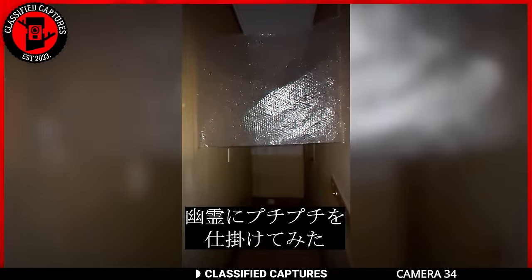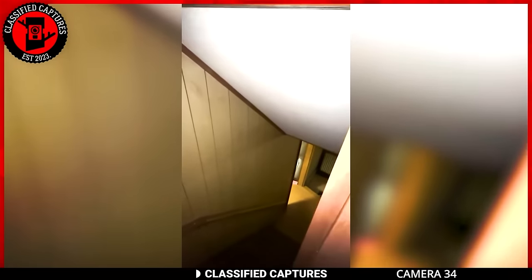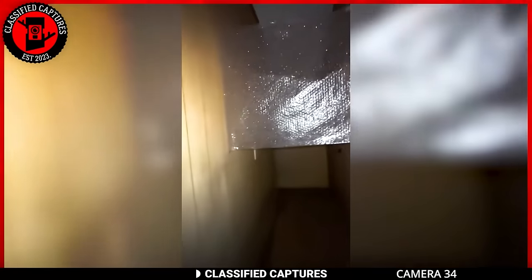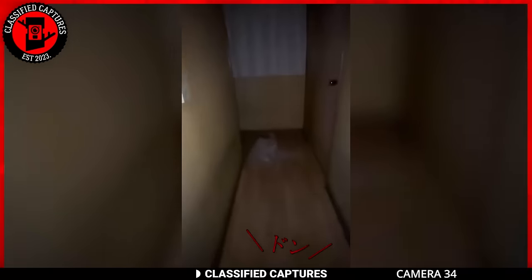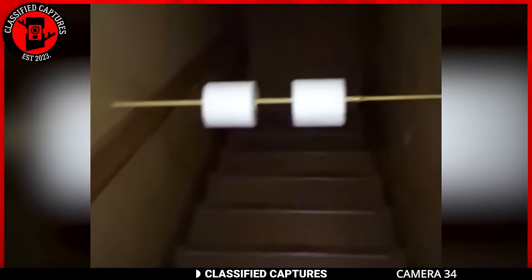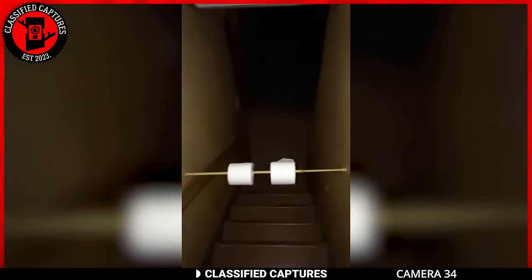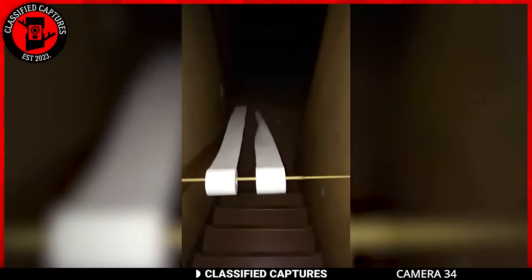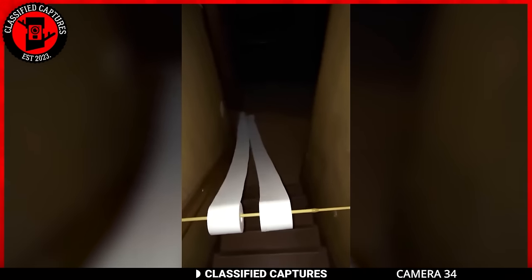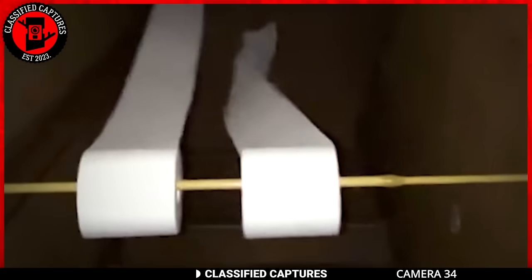In Japan, a homeowner bought a house that was haunted. He has records of ghostly activities in the house, and the most shocking of all is this footage. He put two toilet paper rolls on a stick and placed them on the walls of the stairway. That part of the house has a lot of activity, so watch what happens to the rolls. In a few moments, an unknown force grabs onto the rolls and starts to pull. This footage has been studied and confirmed to not be edited. This man should leave that house, unless he's friends with the ghost haunting it.